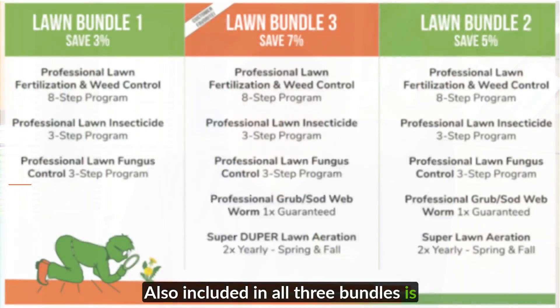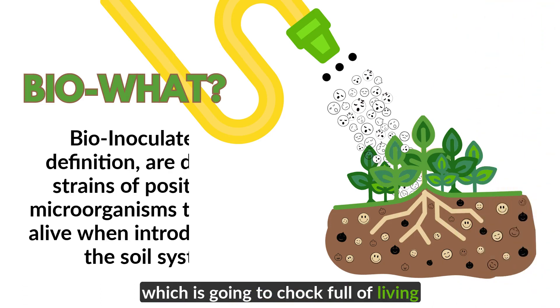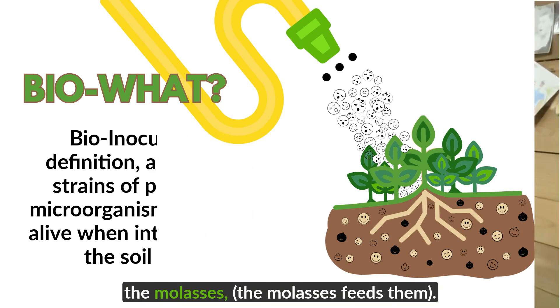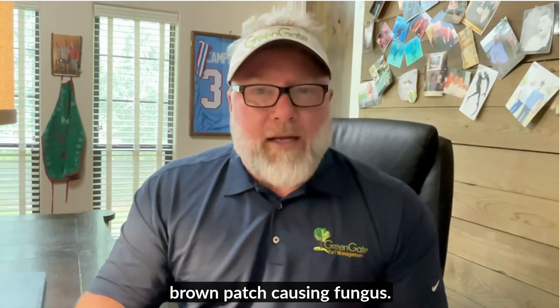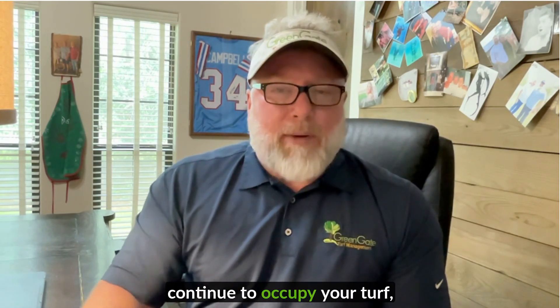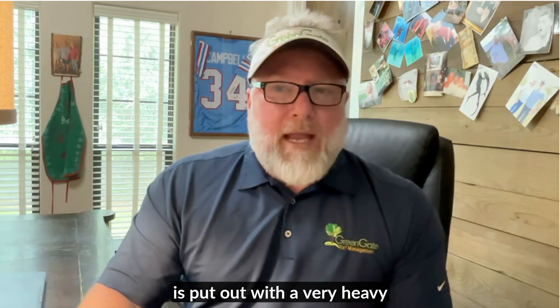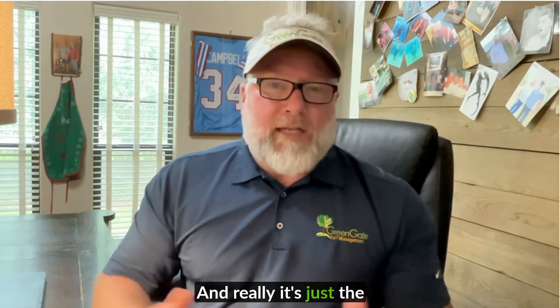Also included in all three bundles is the fungal program. Now rather than putting a fungicide on your property, which is extremely toxic to the soil and to your turf, we use what's called a bioinoculation, which is chock full of living organisms — microbes, bacteria, fungus, etc. Once these are put out on the property with molasses, the molasses feeds them and they will begin to eat, for example, brown patch-causing fungus. They don't just die off after a week, two, or a month — they will continue to regenerate and occupy your turf, protecting it from fungal outbreaks. That fungal program is also put out with a very heavy dose of organics, which are all part of the program and really it's just the icing on the cake.